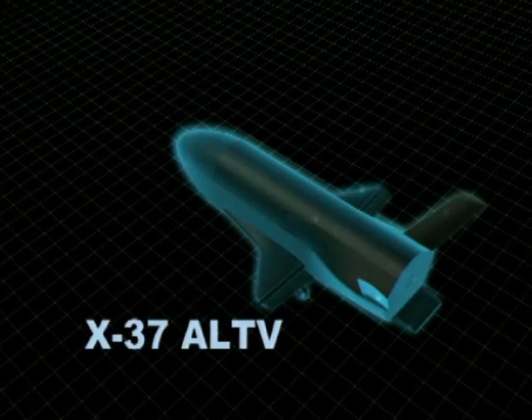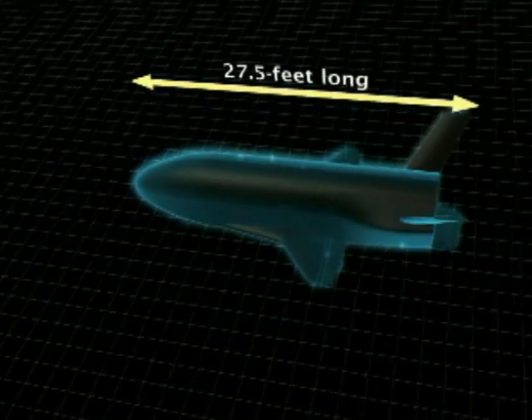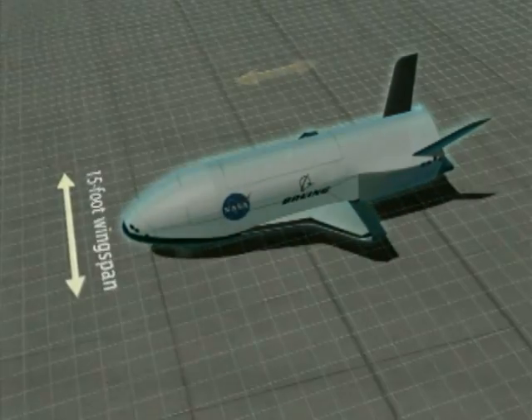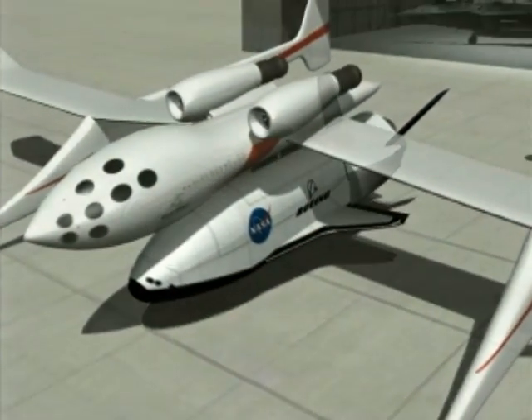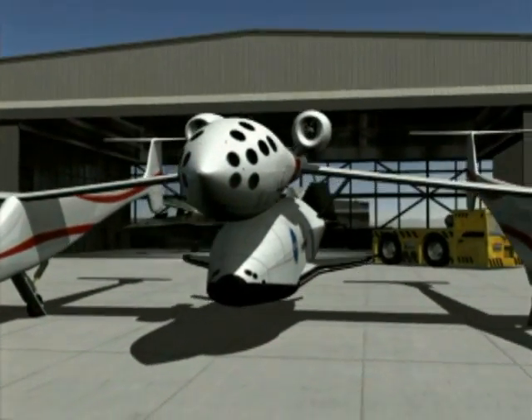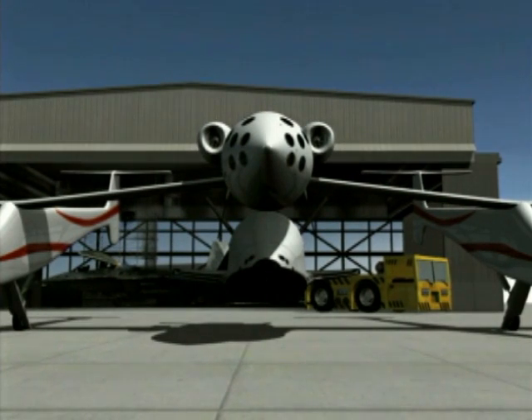The automated X-37 approach and landing test vehicle is 27.5 feet long with a 15-foot wingspan. The X-37 mission is to provide valuable automated approach and landing technologies flight data to expand the aerospace knowledge base for future reusable space transportation system development.